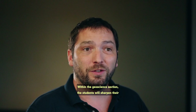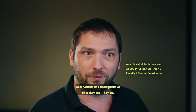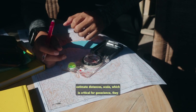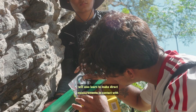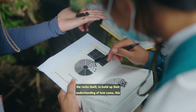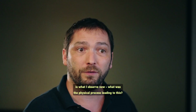Within the geoscience sections, the students will sharpen their observations and descriptions of what they see. They will estimate distances and scale, which is critical for geoscience. They will also learn to make direct measurements in contact with the rock itself to build up their understanding of how come this is what I observe now.